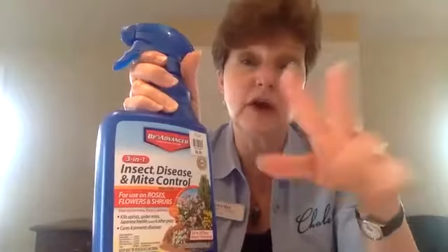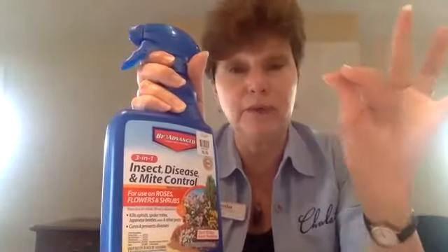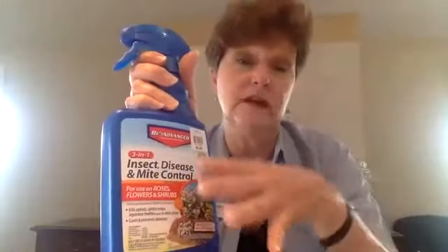If you see this now, spray now, and then you can prune back the diseased parts and get rid of the powdery mildew. That also prevents and kills any of the mites that are in there so they can't come back.